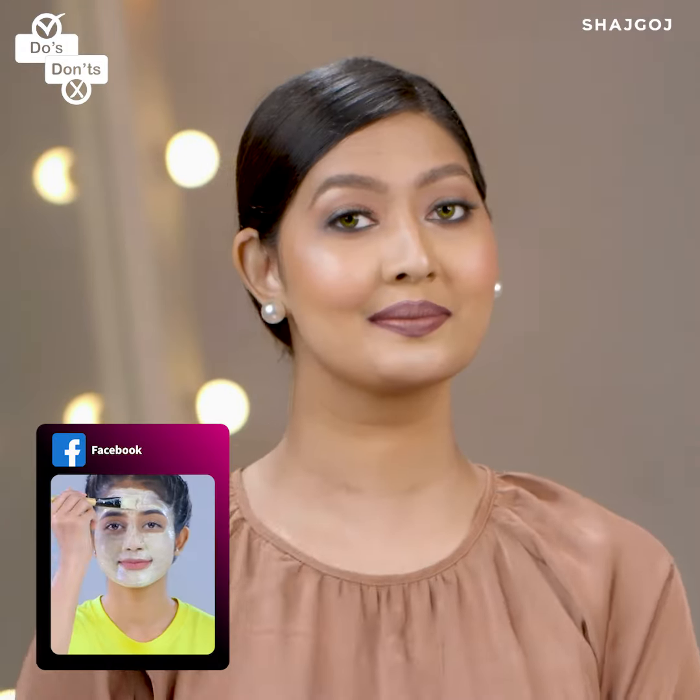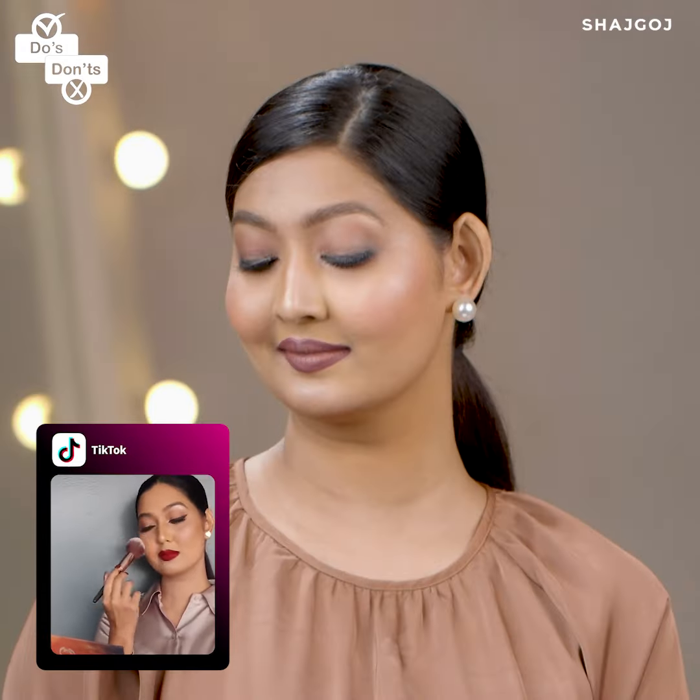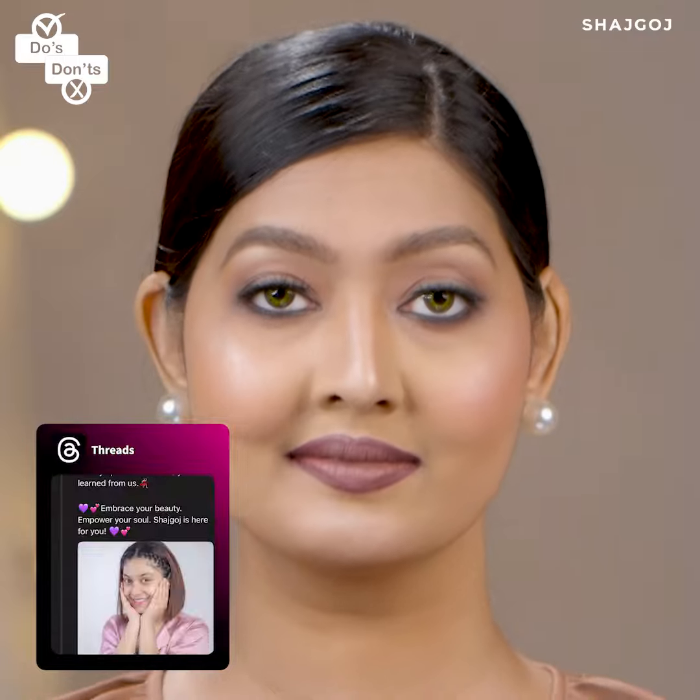So which one looks better and more natural — this one, right? From now on, if you do your eyebrows this way, your eyebrows will be on fleek. If you have any questions, let me know in the comment section. Take care!